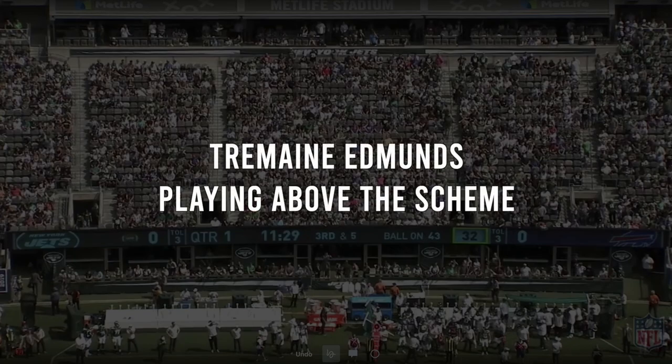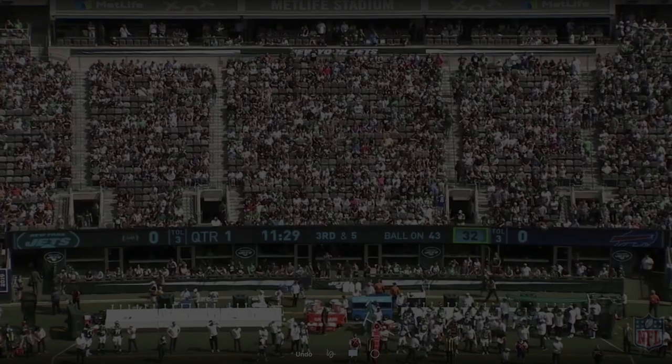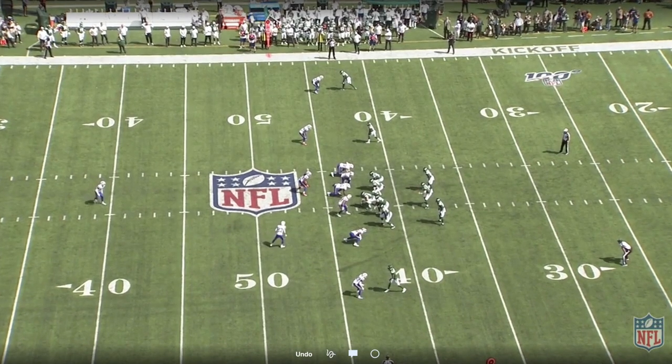The Jets offense are faced with a third and five situation in the first quarter against the Bills. The score's tied up at zero. The Jets come out in a split back set — two running backs in the backfield — and try to confuse the Bills defense pre to post snap.